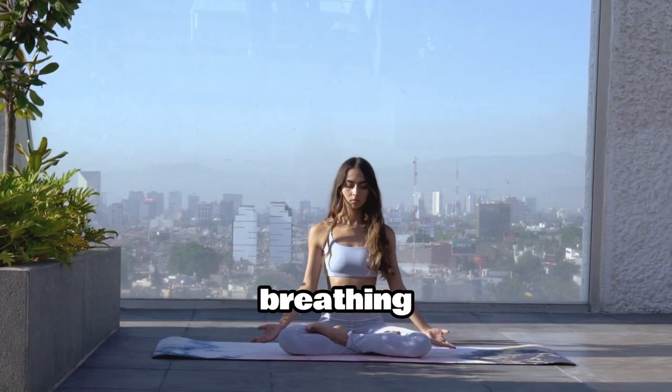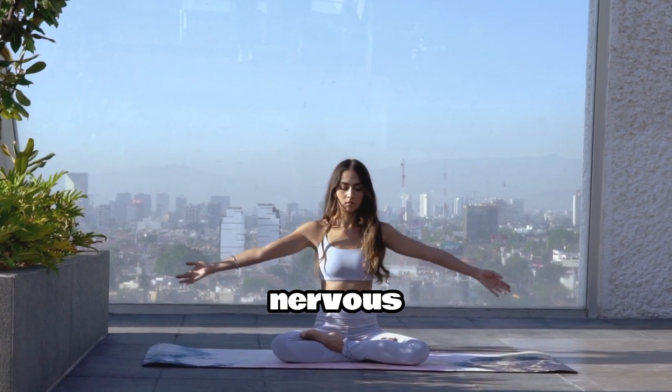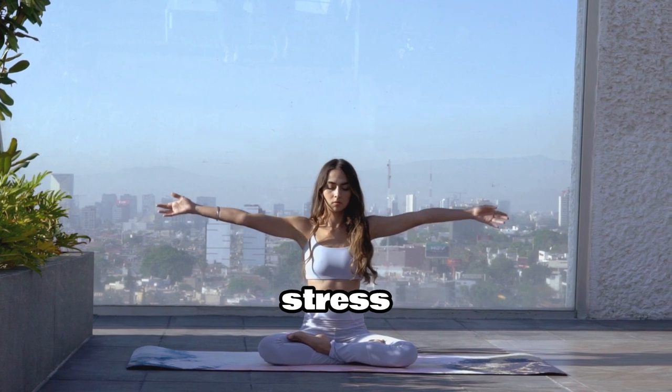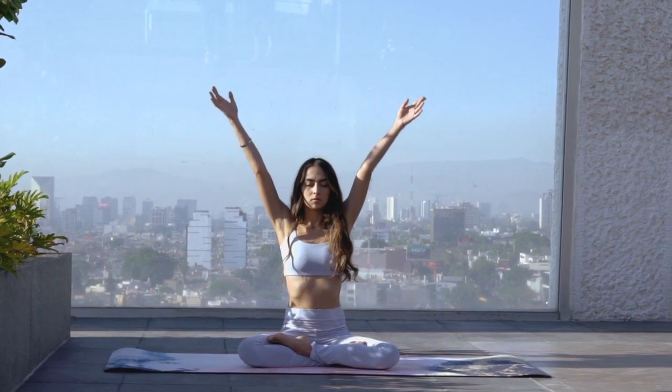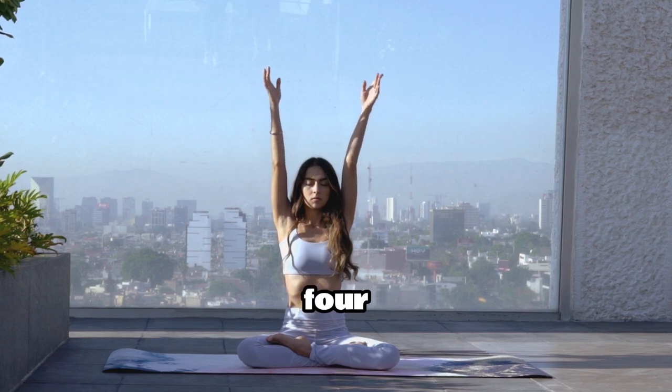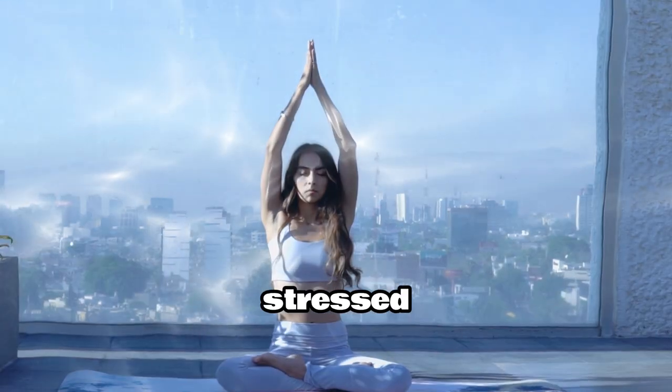Technique 1: Deep Breathing Exercises. Taking slow, deep breaths can calm your nervous system and reduce stress. Try inhaling deeply for a count of 4, holding your breath for 4, and exhaling for 4. Repeat this for a few minutes whenever you feel stressed.